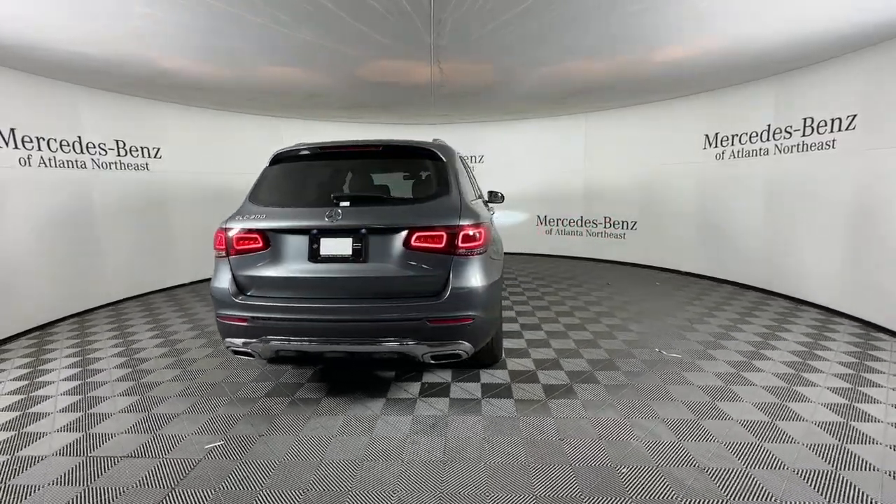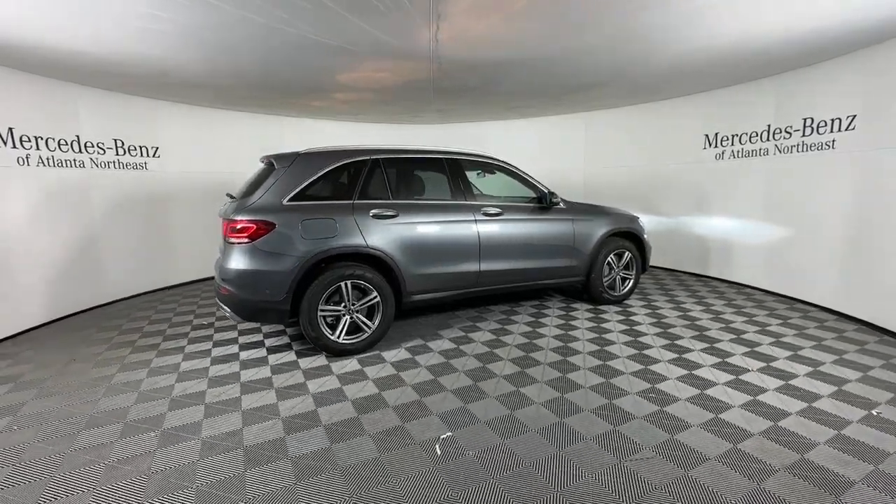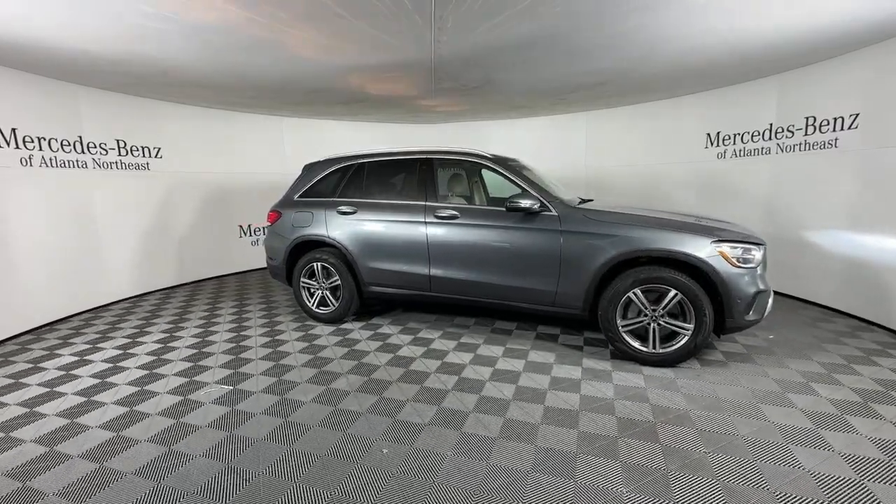Versatility and assertive performance blend with fine materials and the latest tech to create a truly delightful driving experience. These are just some of the great options this vehicle comes with.